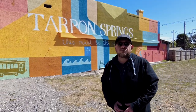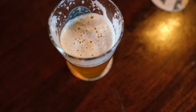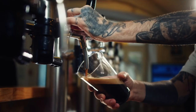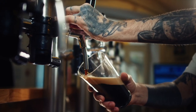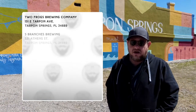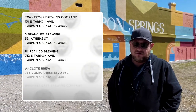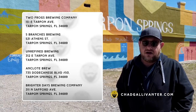Many consider Tarpon Springs the epicenter of Florida's growing craft beer industry. From stouts and IPAs to lagers and pilsners, whatever you're into, you'll find it at one of the many breweries downtown or by the sponge docks. There are simply too many to name, so what you're seeing right now are some of our recommendations. Remember, direct links to all of these places can be found on our website.